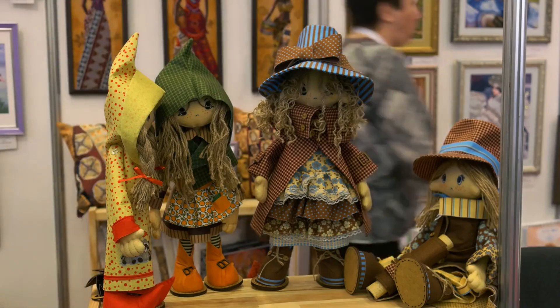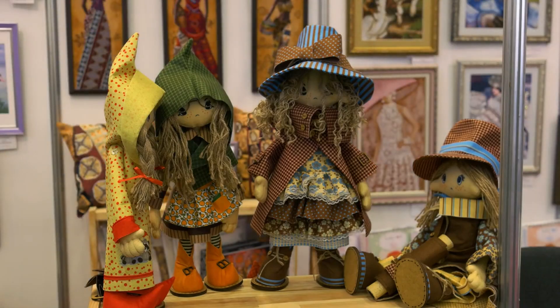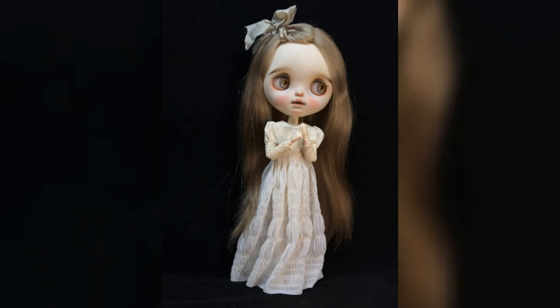Add elegance with retro lace, classic fashion for modern dolls. Complete her look with accessories that reflect her personality.